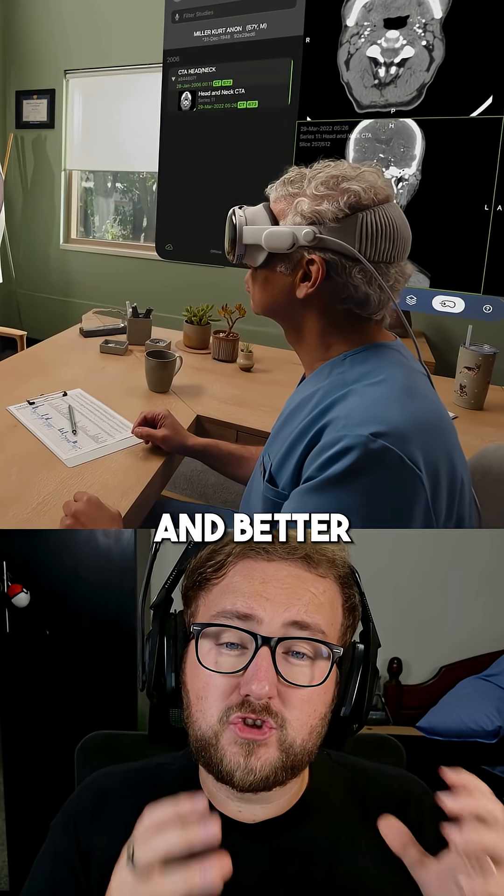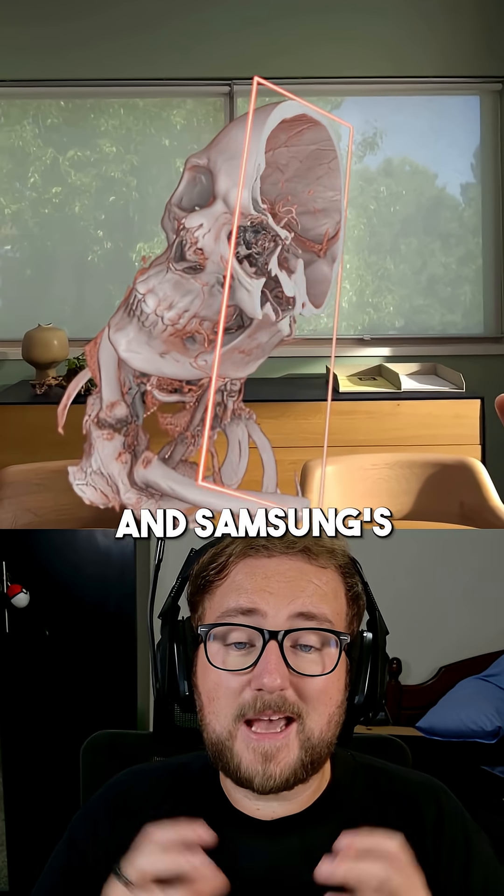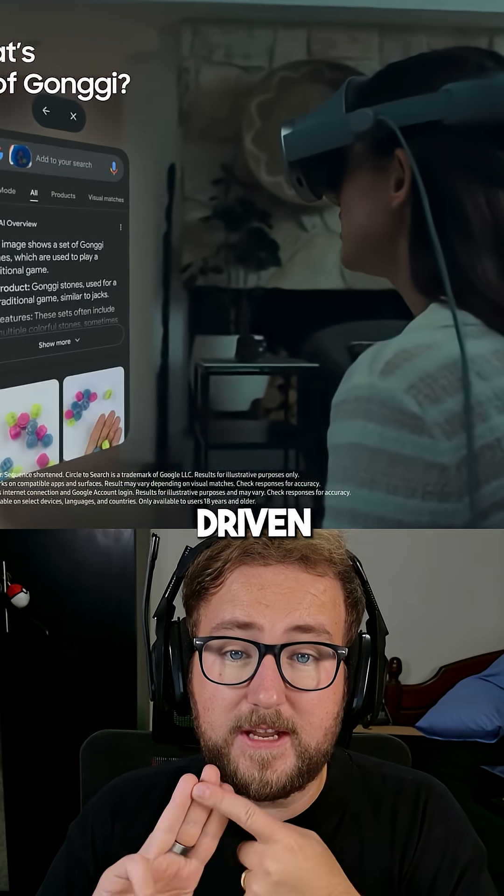Apple provides raw power and better tracking with LiDAR sensors, and Samsung's is smart, adaptive, and an AI-driven experience.